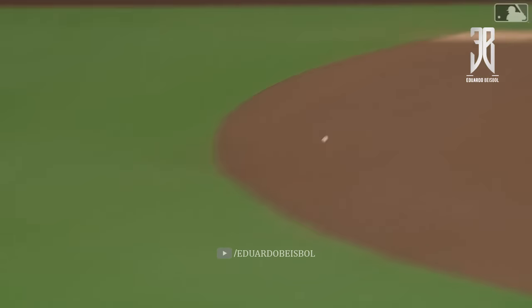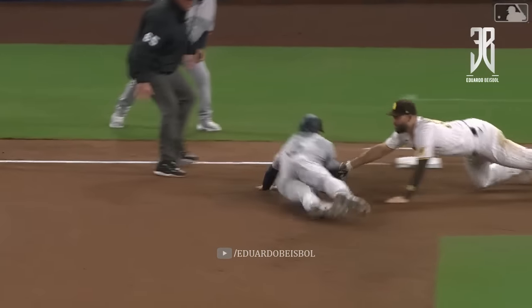This is not a video game, folks. This is real life, and he's off.